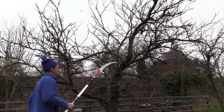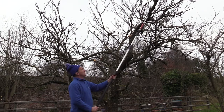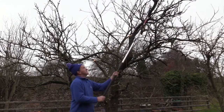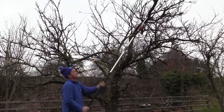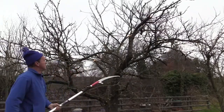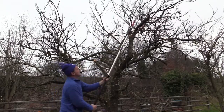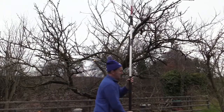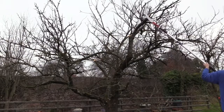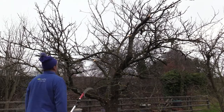Now we're on to our fourth major cut on this tree. It's an old tree — not a perfect specimen — but we'll do our best and put it into as good a shape as we can. We've done three cuts already; this is our fourth. It's not particularly visible but it tidies it up. That's our fourth cut — we'll do one or two more and then a bit of finer cutting after that.